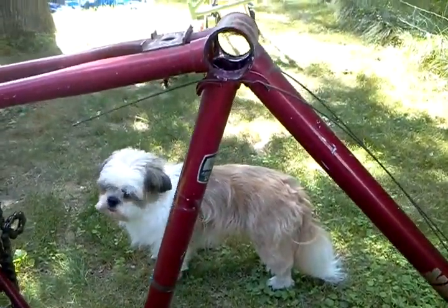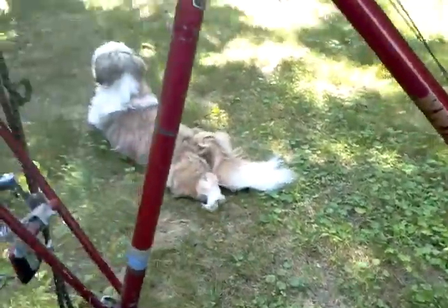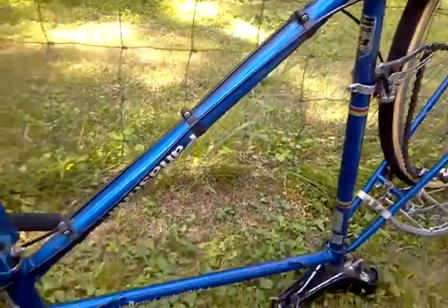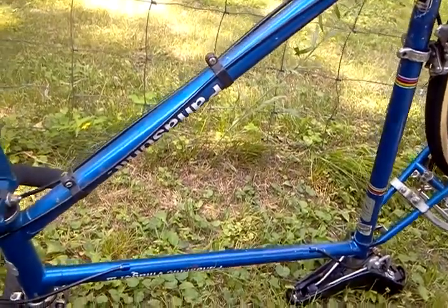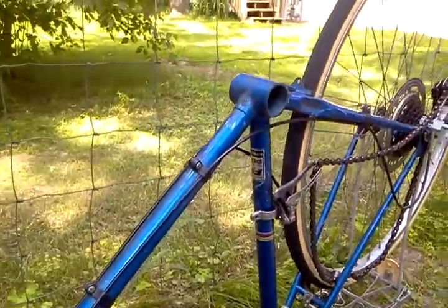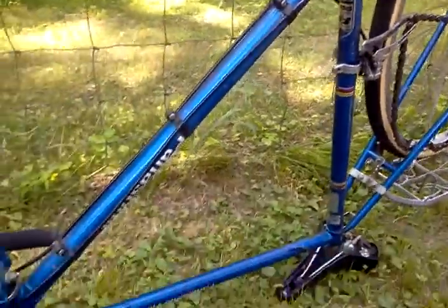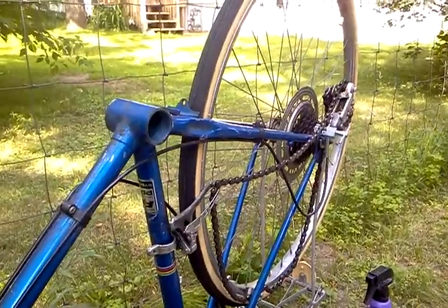Hey, this is Jeff with Filtered and I'm going to do an update on the bottom bracket that came out of the Schwinn Traveler that I am going to switch over and put in this — it's an old vintage Panasonic Villager 3 and it was originally a 3, 4, 5 speed. This was originally a 10-speed too. I just want a nice single speed bike with a big front sprocket and a tiny little rear sprocket.